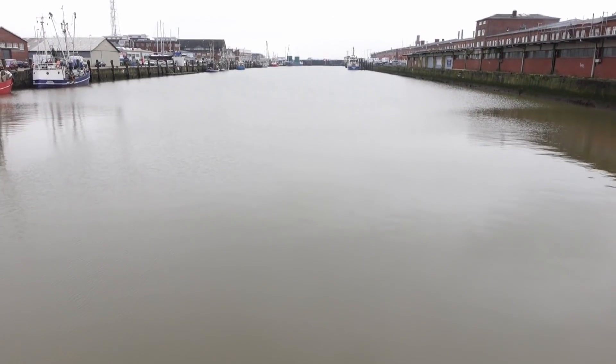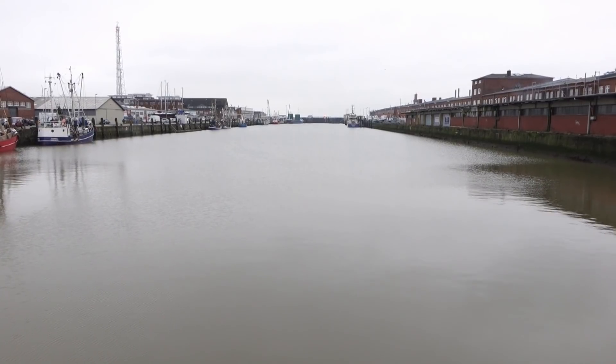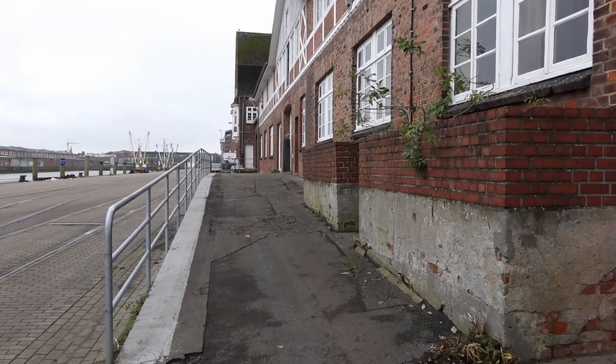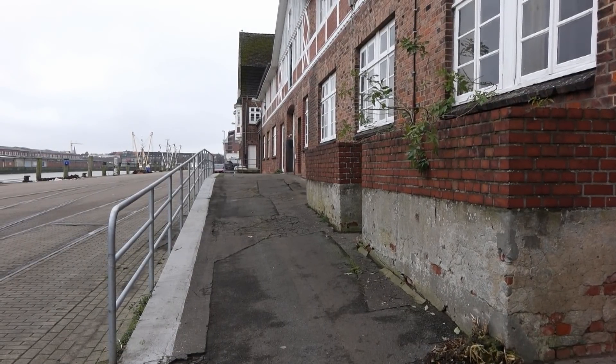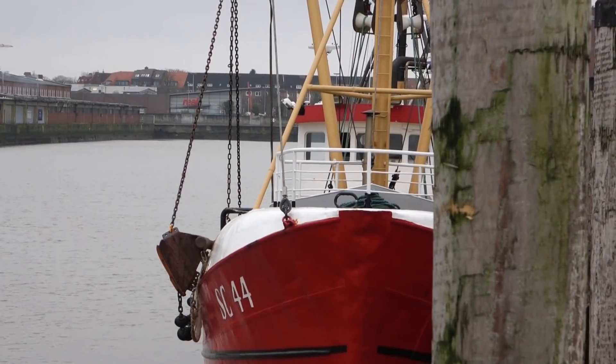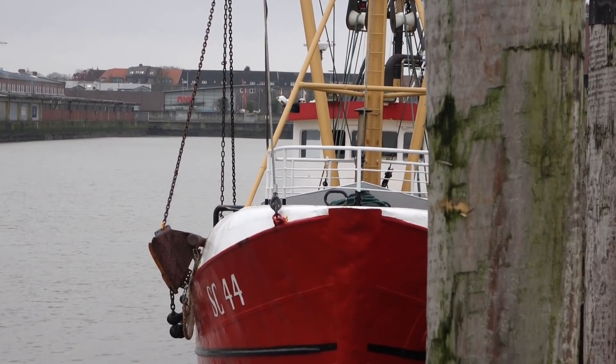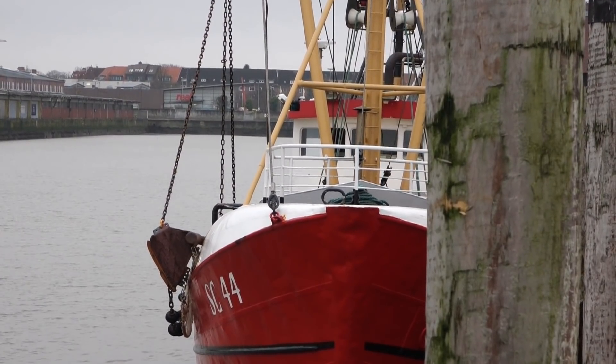Grau, trist, marode. Ein Wahrzeichen Cuxhavens ist in die Jahre gekommen. Der alte Fischereihafen ist verfallen – ein bedeutsamer Ort mit 57.000 Quadratmetern voller Tradition, aber mit wenig Glanz. Vorbei sind die glorreichen Jahre, in denen der Fischereihafen boomte. Vorbei die fischwirtschaftliche Blütezeit, vorbei das tägliche Leben.